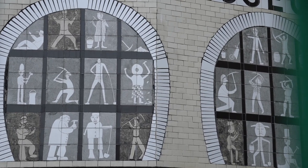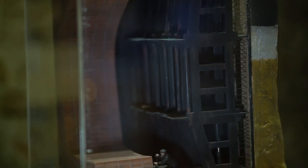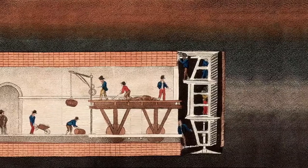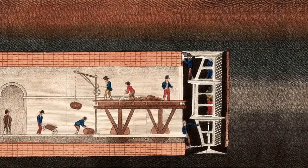Miners were recruited to start tunnelling, but they needed to be protected from the earth caving in on them. A great shield was built and it inched forwards painstakingly slowly as the miners dug out the earth and built the brick walls that lined the tunnel.